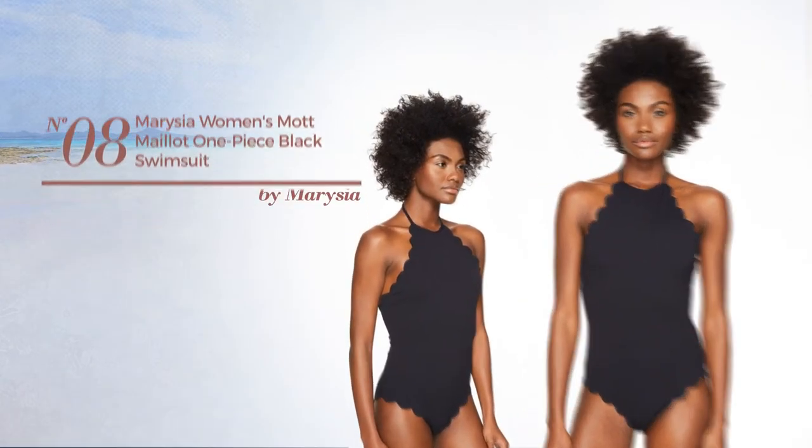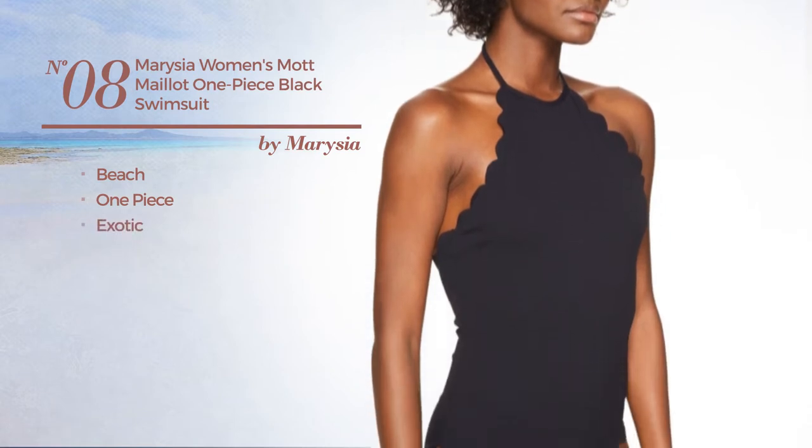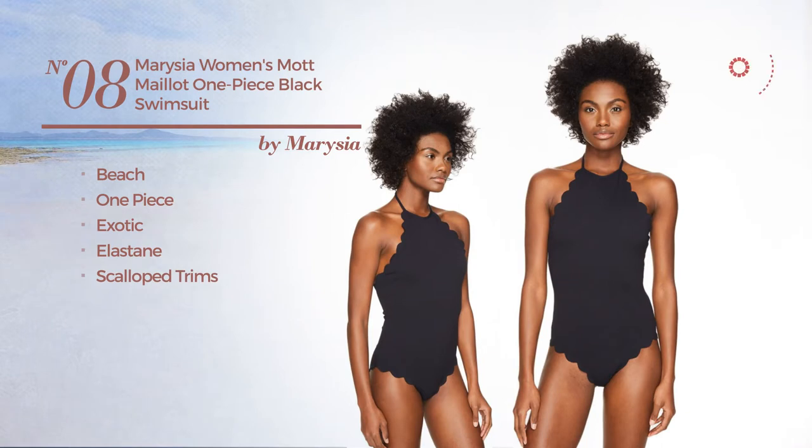Number eight: a beach one-piece swimsuit featuring an exotic look, made of elastane, styled with scalloped trims. This swimsuit includes a crew neckline and tie, available in black.